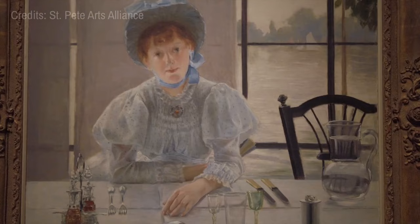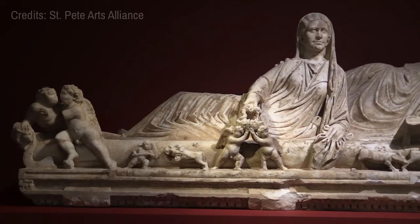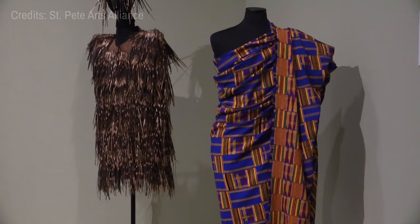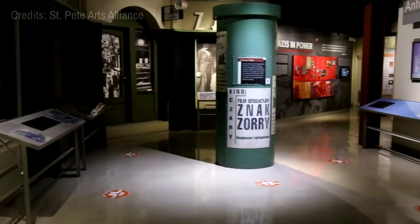At number five, the St. Petersburg Museum of Fine Arts calls. Housing a comprehensive collection spanning from ancient to contemporary art, this museum is a cultural gem. Highlights include masterpieces by Monet, Renoir, and O'Keeffe. Alongside its permanent exhibits, the museum frequently hosts a variety of themed exhibitions, offering new perspectives and a dynamic exploration of art history.